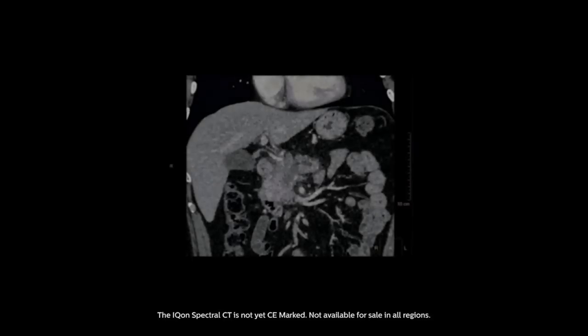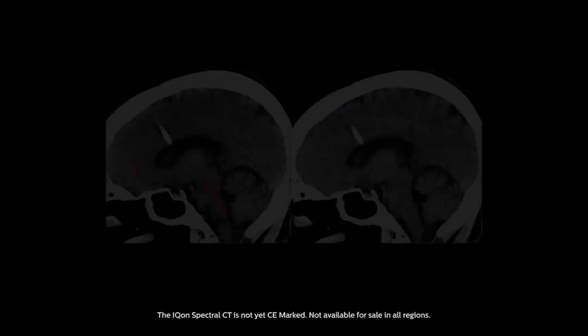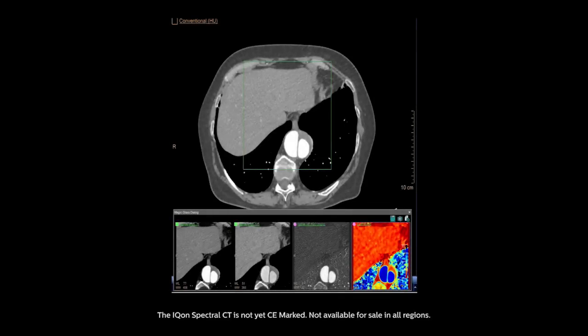Spectral technology is all about using the color that exists in the x-ray photons that arrive to the patient and flow through the patient, turning them into color information. Different energies of x-ray pass differently through the body.